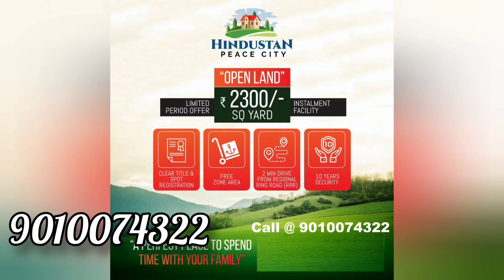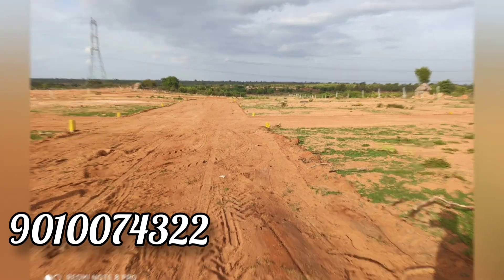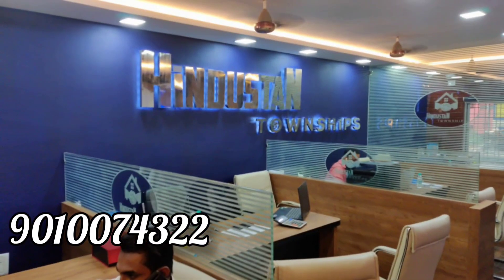This is a commercial and semi-commercial plot. This is a forming land available for 2,300. There are many transfer facilities available. There are buses and autos nearby. You can dial the number for plots only.